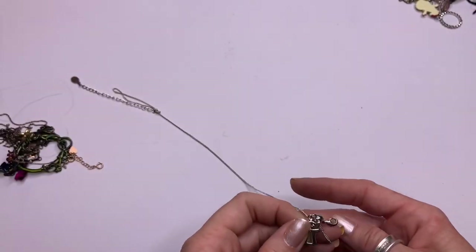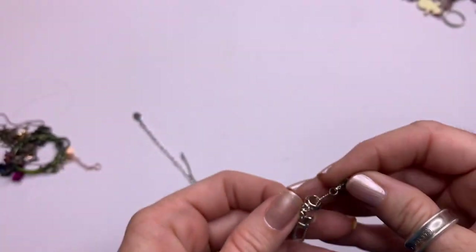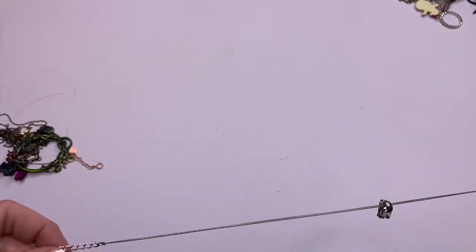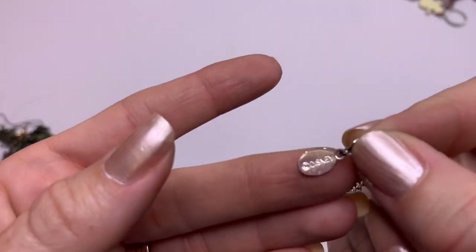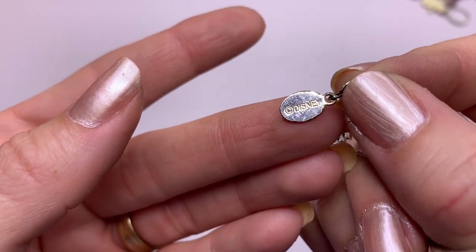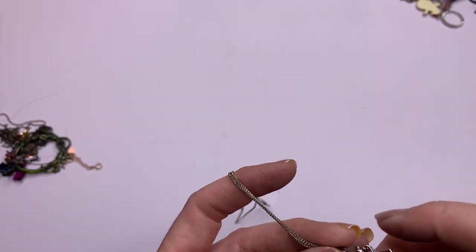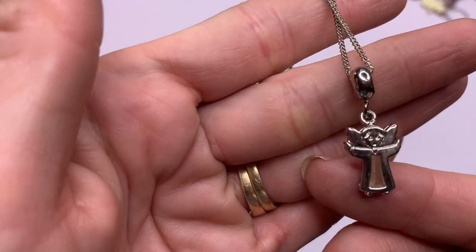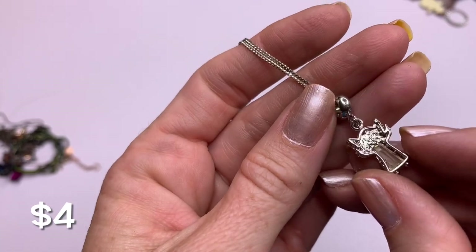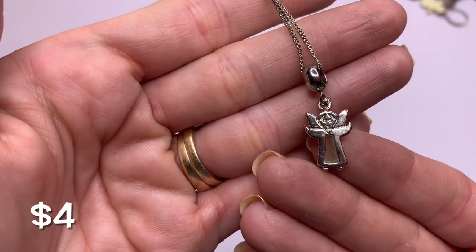We also have a cute little angel. Does that say Disney? Disney! Alright, what Disney character has an angel? I'm out of the loop because my kids are older now. Nevertheless, we have a little angel necklace that says Disney.